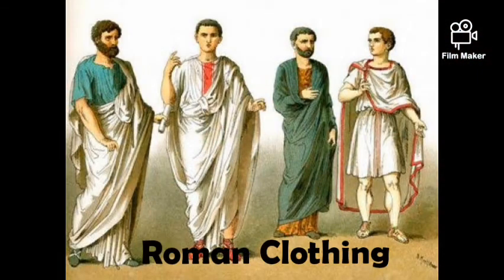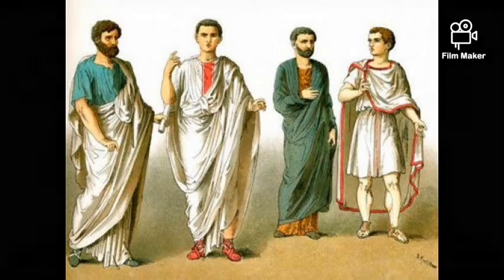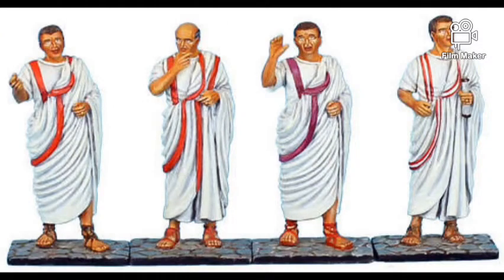In Roman clothing, ancient Romans wore tunics. Roman citizens wore a semicircular piece of cloth called a toga, which was folded over one shoulder. Men wore white togas made of wool or linen, while senators wore a toga with a purple stripe as a mark of their rank.